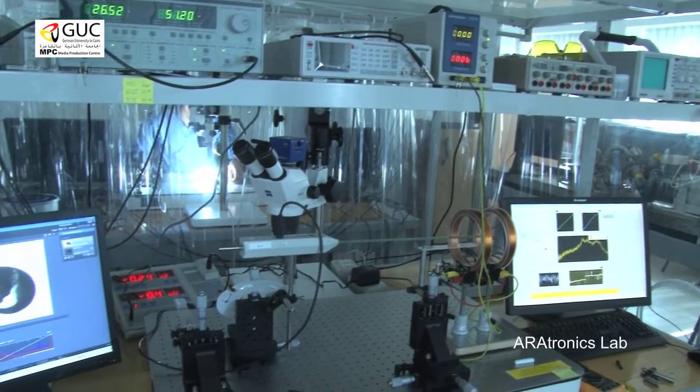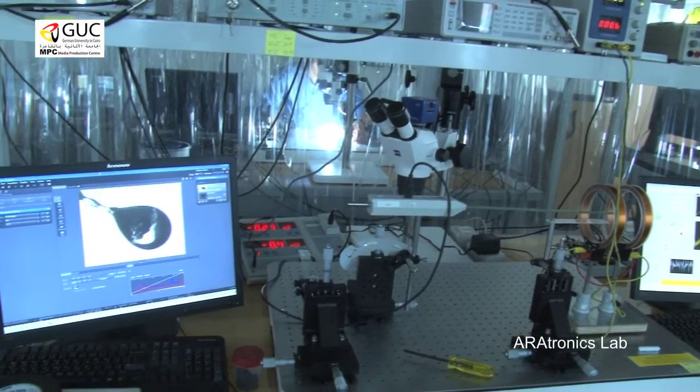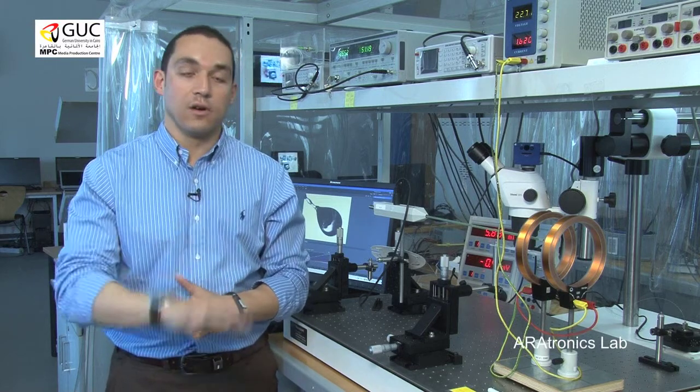We are so proud that we have something like this in the Middle East. We are unique in this field — here in the lab, in our Aratronics Lab.